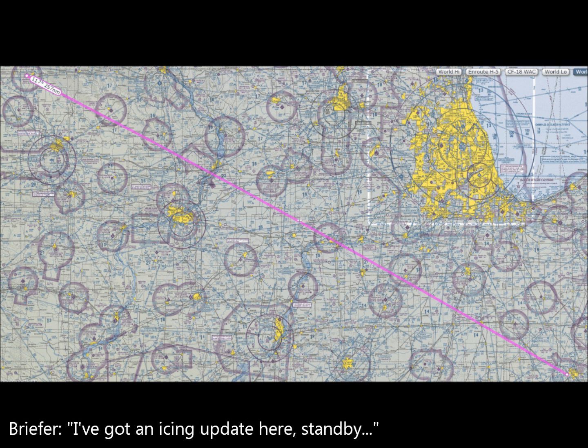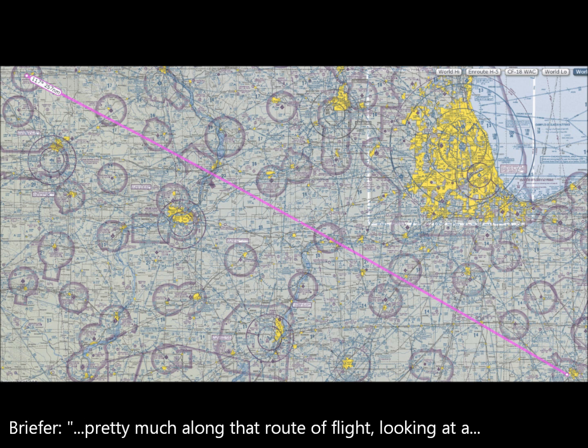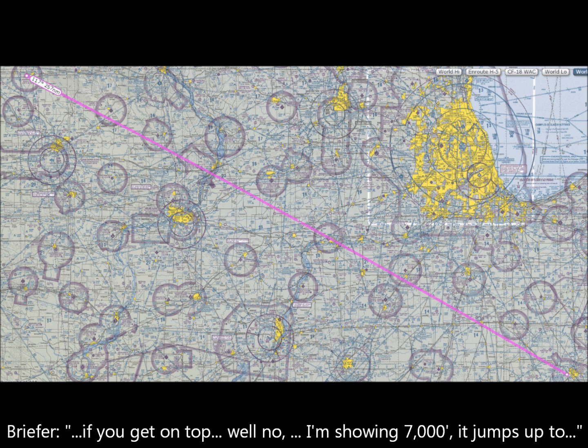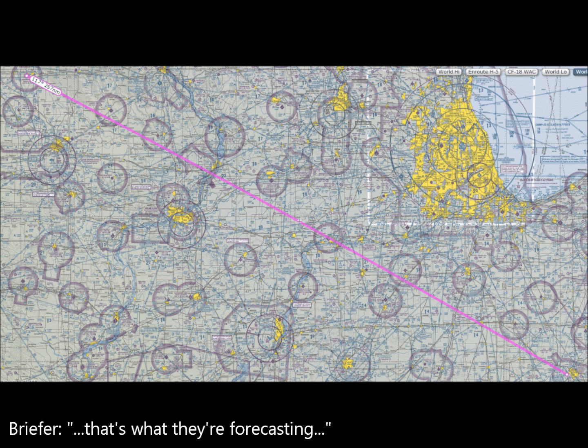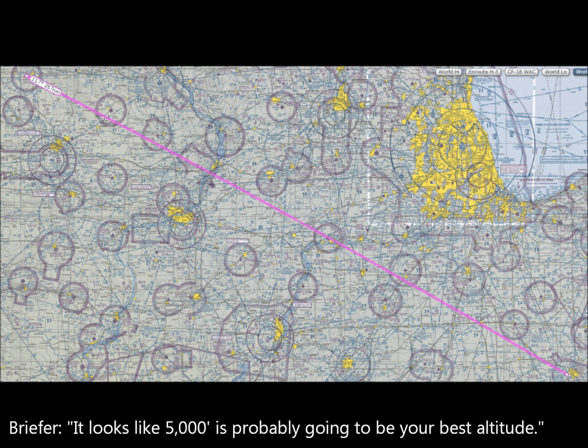Looking at the icing severity map at 5,000 feet along the route of flight, showing light chance of precipitation icing in the northern portions of Illinois. However, if you get on top at 7,000 feet, it jumps up to almost moderate to heavy ice in that area. Looking a little lower — at 2,500 feet, that's probably going to be your best option.